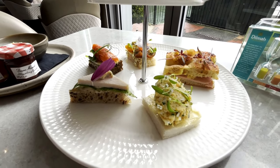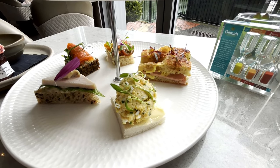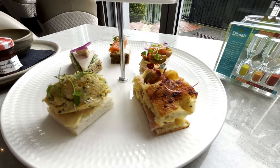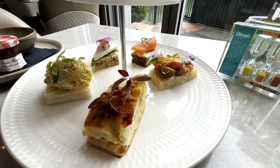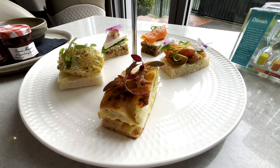Next we have the honey ham served with an orange mayo. And then the last sandwich is the English cucumber, served with mint creme fraiche and heirloom tomatoes.